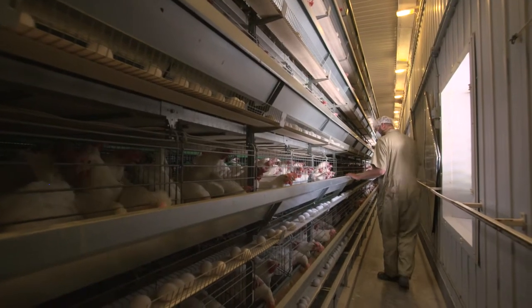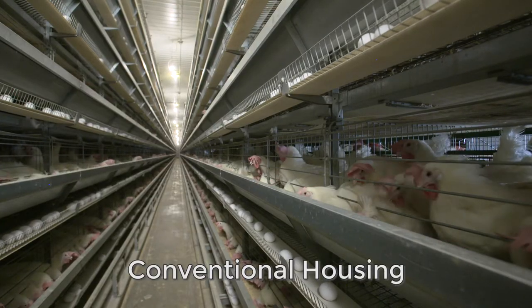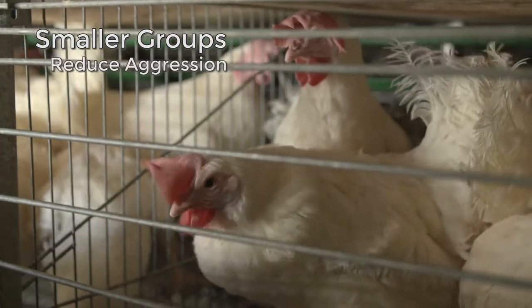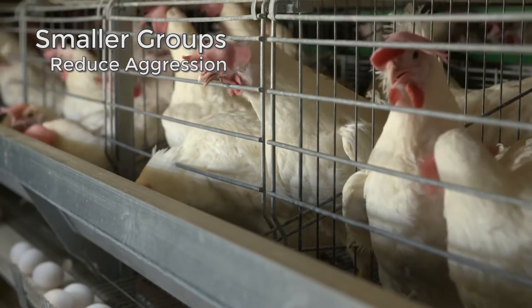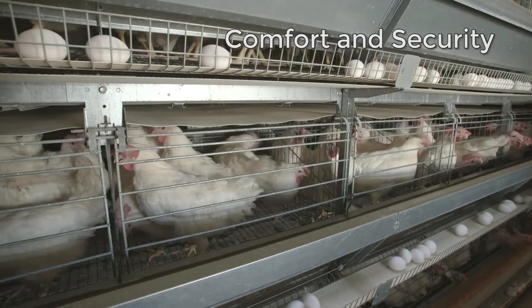Burnbury moved towards conventional cage housing where the birds lived in smaller cages. Those cages were designed to keep them in smaller groups to reduce aggression. They all know they're friends and there's no fighting, which occurs in larger social groups. They feel comfortable and secure there.